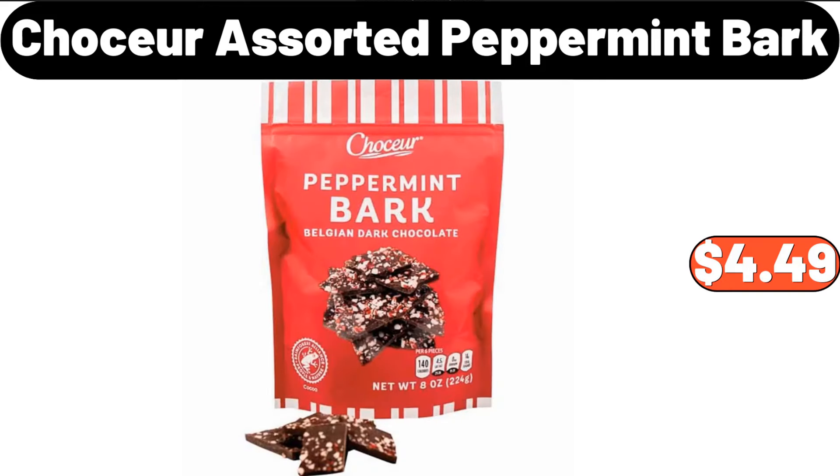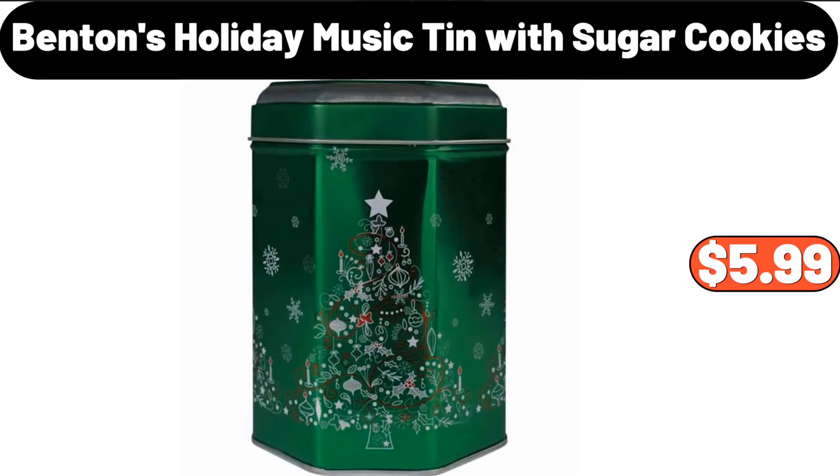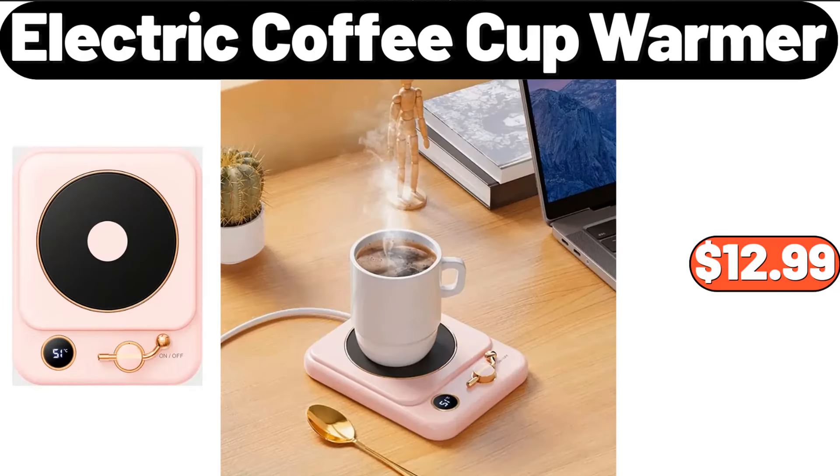Chaussure Assorted Peppermint Bark, $4.49. Benton's Holiday Music Tin With Sugar Cookies, $5.99. Electric Coffee Cup Warmer, $12.99.